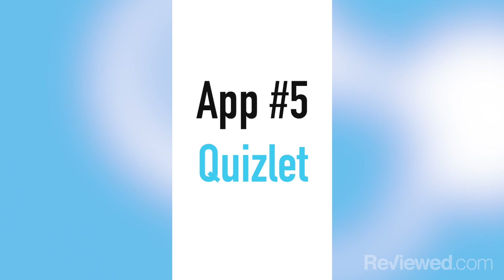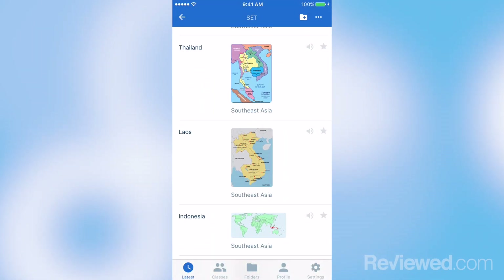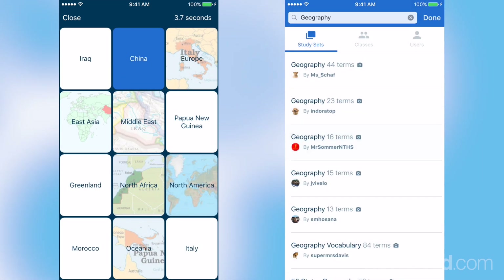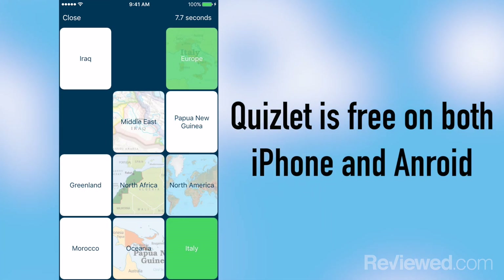The next app is called Quizlet, and it's something that's going to make your brain sharper before a test. The gist of this app is that you can create or download quizzes that will help you learn about a certain subject. You can either download premade ones from other users, or you can make your own and upload it for other people to use.